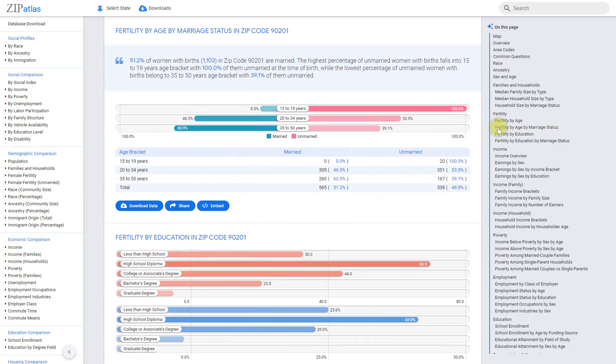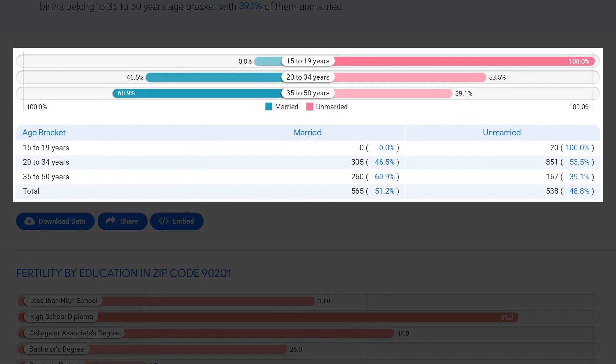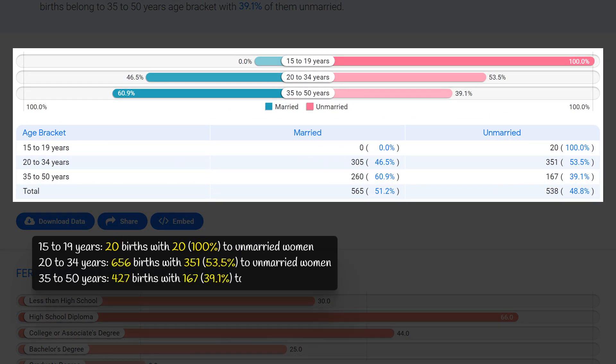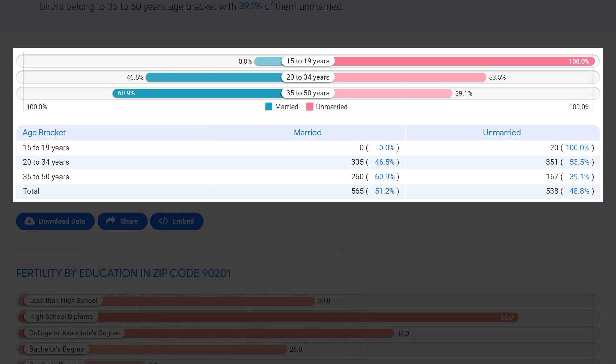In zip code 90201, the rate of non-marital childbearing varies significantly by age bracket. Among women aged 15 to 19 years, there were 20 births, all to unmarried women, representing 100 percent of births in this age bracket. Among women aged 35 to 50 years, there were 427 births, with only 167 — or 39.1 percent — to unmarried women, the lowest rate of non-marital childbearing in the zip code. Overall, younger women in this area are more likely to have children outside of marriage compared to older women.